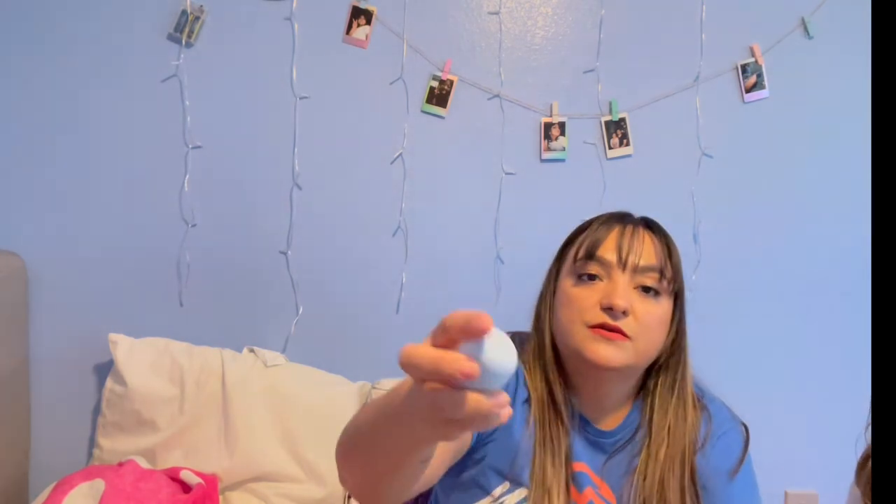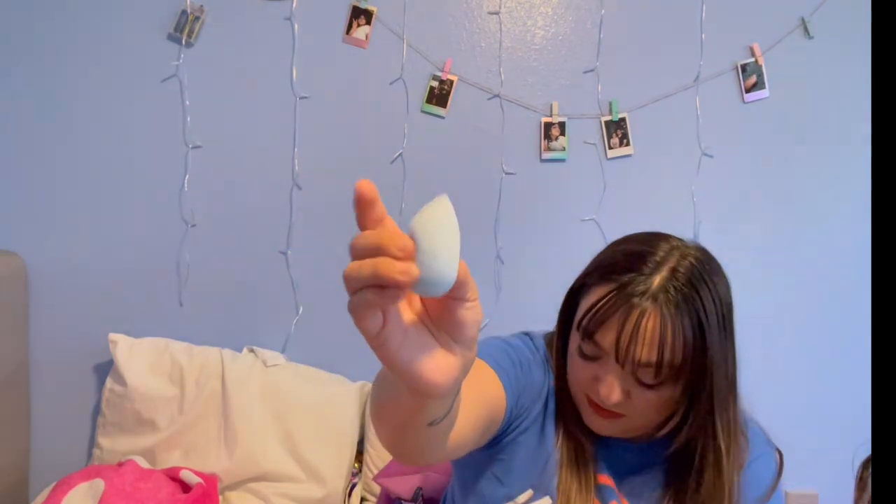Last but not least, I already showed this one — the sponge. It says latex free, cruelty free, vegan — unique, super soft and easy to use precision sponge. Applies and blends makeup for a seamless airbrush finish. Wet the sponge with water and squeeze out the excess, dab the product, apply to the targeted area. The price is six dollars for this one. A lot of people do wet their sponges — I'm scared to wet mine, like I feel like I'm gonna have streakies. If you guys have tried this sponge, let me know.